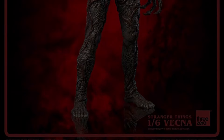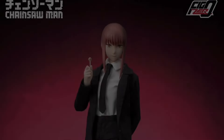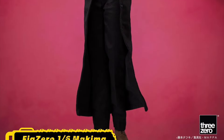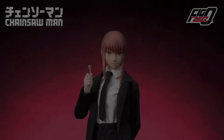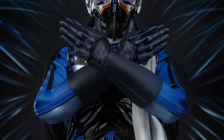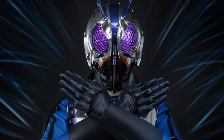These will be available for pre-order on December 21st of 2023. First up was the Stranger Things Vecna — I'm definitely getting him — Chainsaw Man Makima, and also we have Kamen Rider Masked Rider Zero and Shin Masked Rider. Great-looking figures.